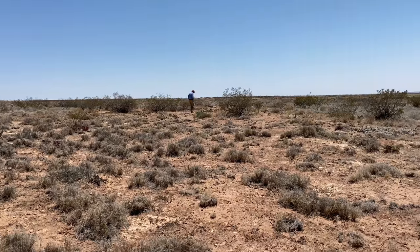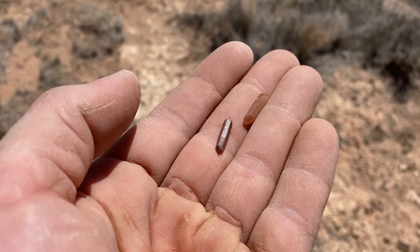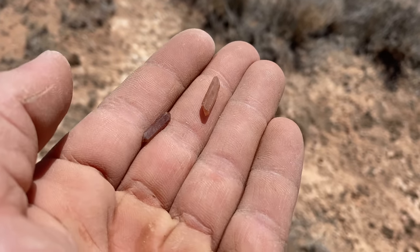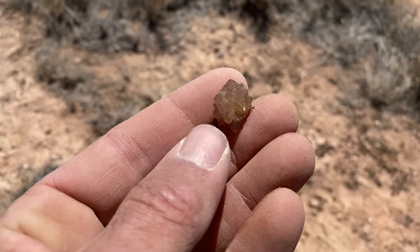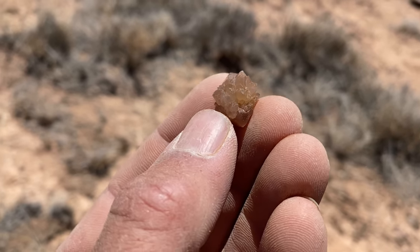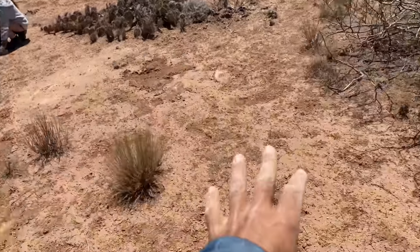Frank up there finding a few — check these out. I really like these elongated ones, they're really cool. Double terminated. It's probably the best formed little cluster yet. You can really see the awesome points. We're digging and digging and digging.